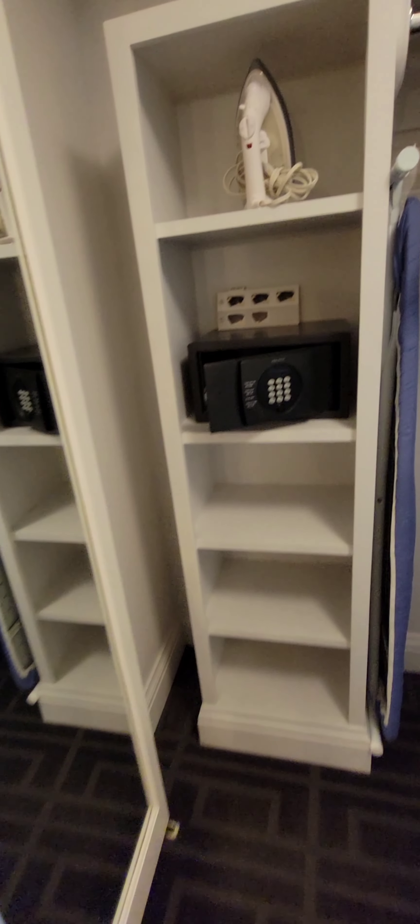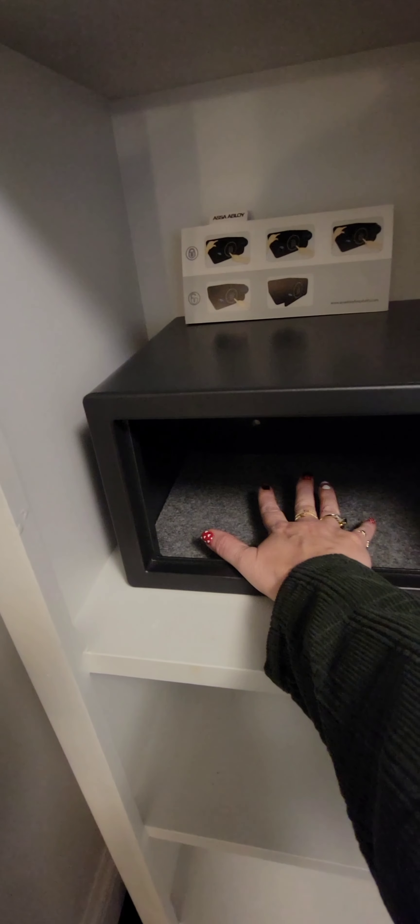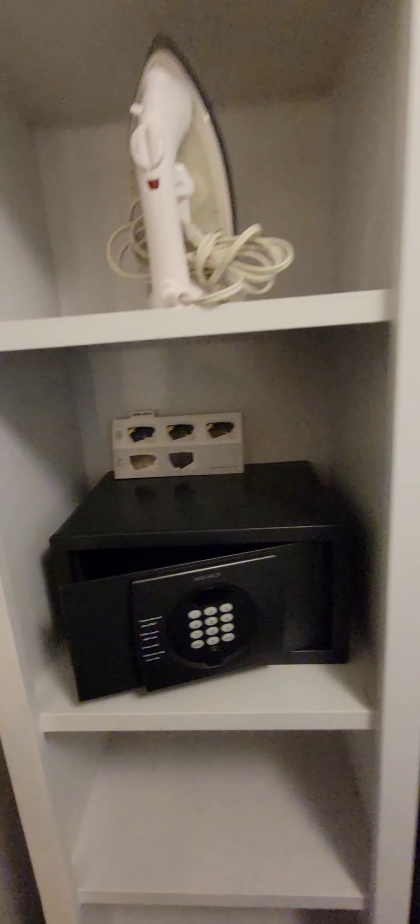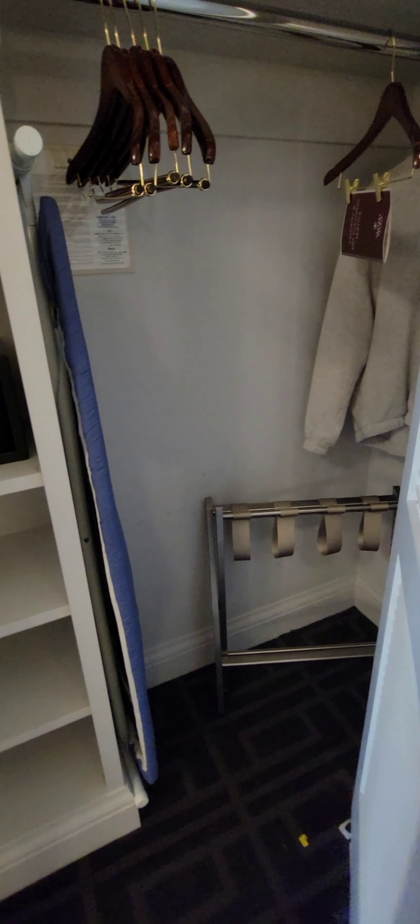There is a safe inside the closet — it seems quite small. I will be putting a laptop, actually two of them, in here along with some other things. I'll probably have to put them at an angle to make them fit. There is an iron and ironing board here, and plenty of hangers and a luggage rack.